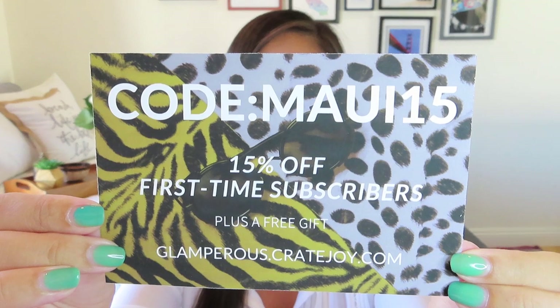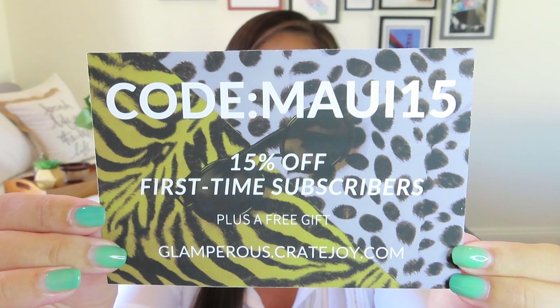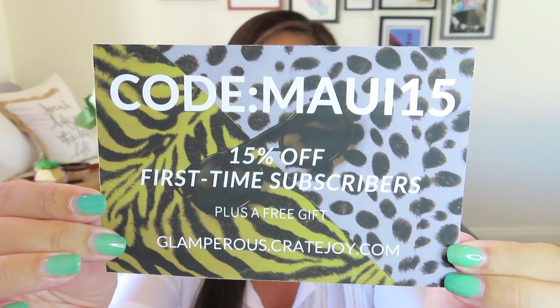It says they've enclosed a special coupon just for my viewers — 15% off for first-time subscribers plus a free gift, which is also enclosed for me. The summer box goes until September 15th, so you guys have plenty of time to get in on it. There's a product card with retail values on it, and she even printed this out. The code is Maui15 — it gets you 15% off plus a free gift. Definitely write that down.